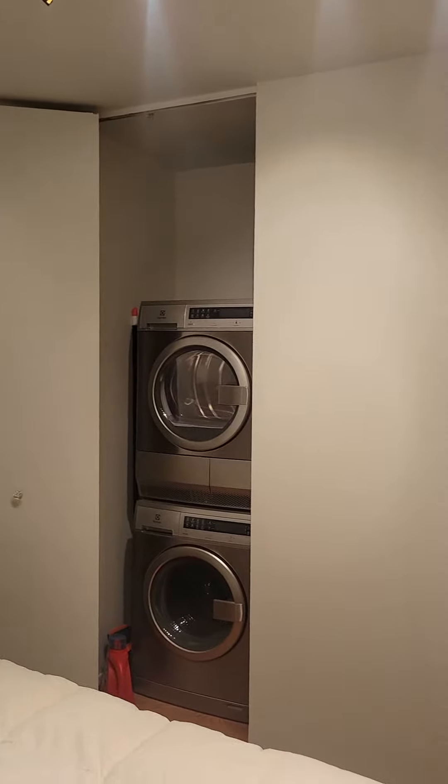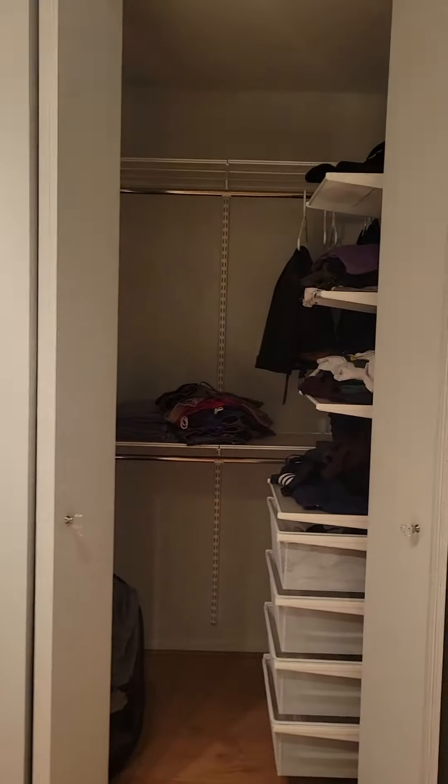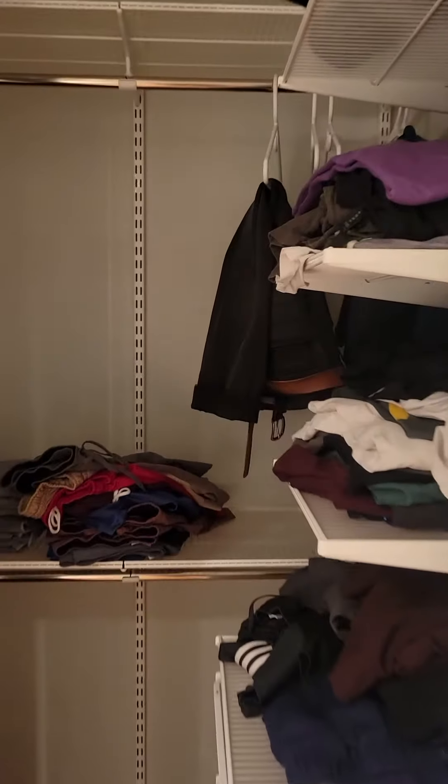Washer and dryer in unit. We presume they're ventless — the agent's going to let us know for sure.